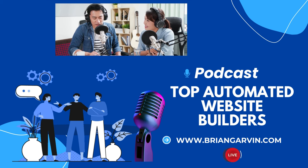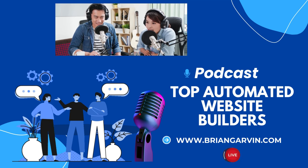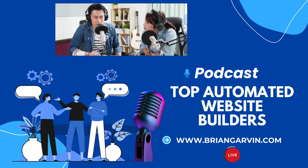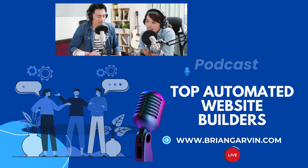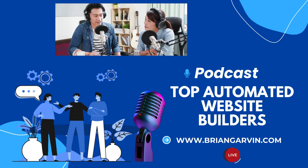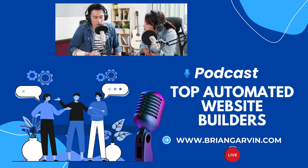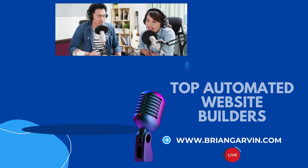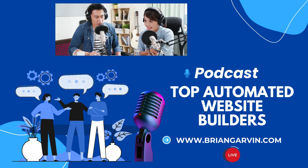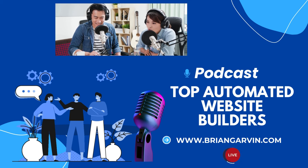Let's move on to 10Web, an AI-powered website builder. What makes it unique is that it uses WordPress, so you get all the power and flexibility of WordPress but with the ease of use of an AI builder. It works similarly to other AI builders — they ask you a bunch of questions, then generate a website based on your answers — but the difference is that 10Web builds the site on a WordPress back end, giving you a lot more control. You can choose your design style and tone of voice, so it's not just a cookie-cutter website. It is a paid subscription, but they do have a seven-day trial so you can try it out before you commit.